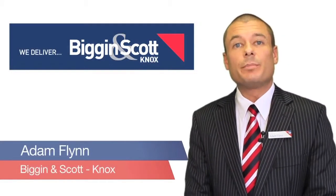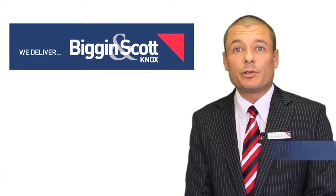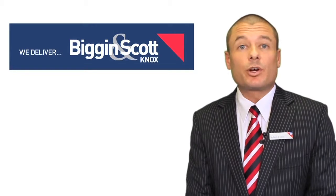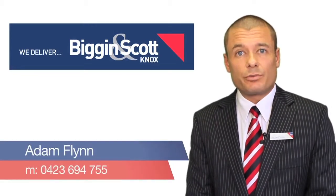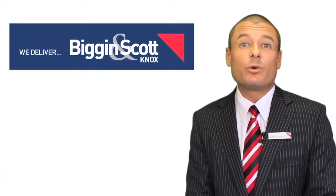Hi, I'm Adam Flynn from Biggin & Scott Knox. If you'd like any further information on the property you're about to see, or any information on any of the properties we currently have on the market, please feel free to give me a call on 0423 694 755. I look forward to hearing from you soon.